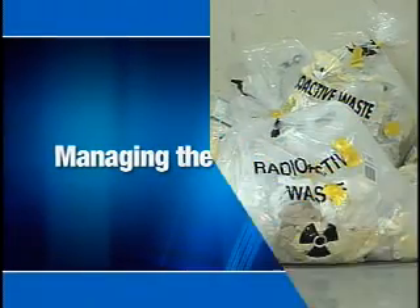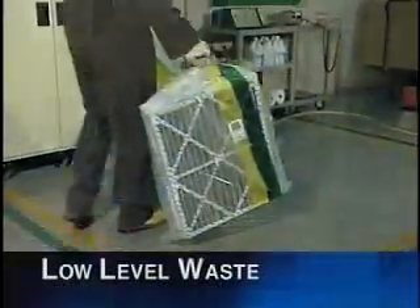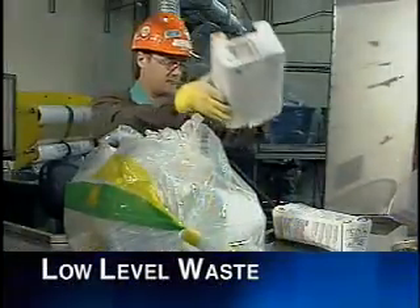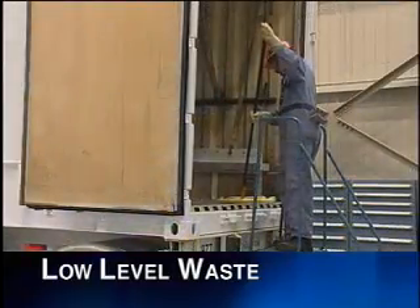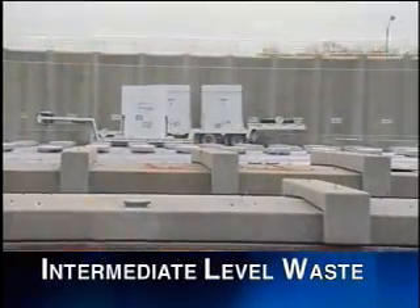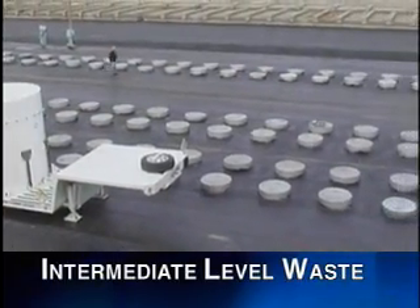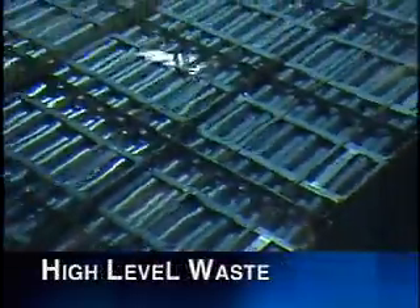In a nuclear plant, there are three types of nuclear waste: low, intermediate and high-level waste. Low-level waste includes minimally radioactive materials such as mop heads, cloths and paper towels used during routine operation and maintenance. Intermediate-level waste consists of used reactor components, as well as resins and filters used to keep reactor water systems clean. High-level waste is used fuel.